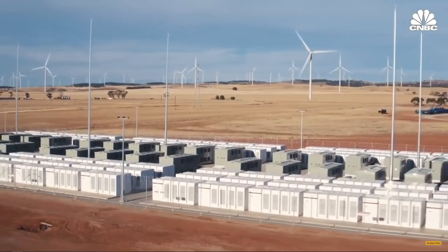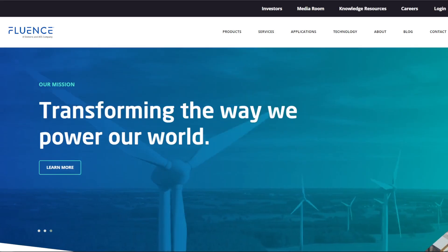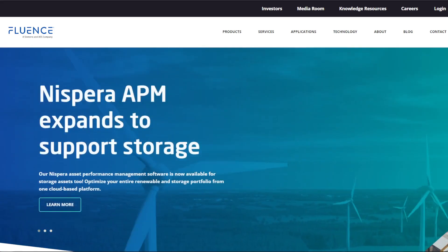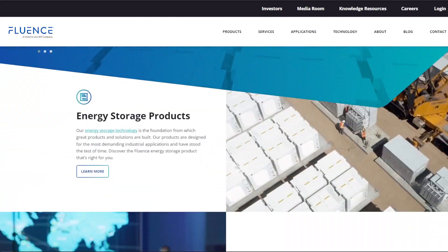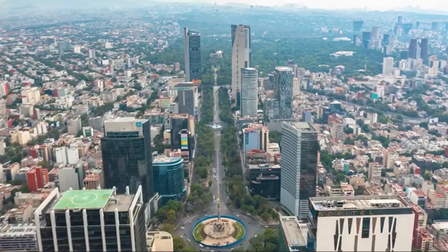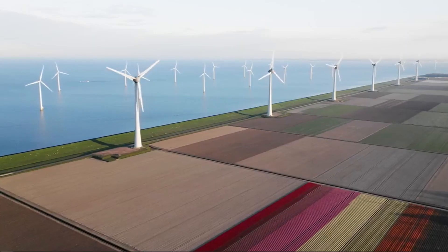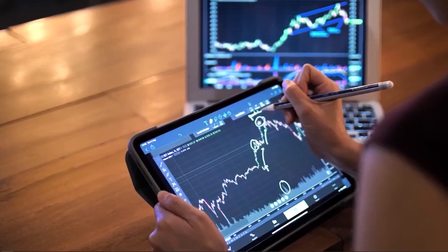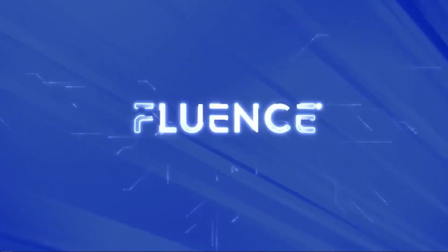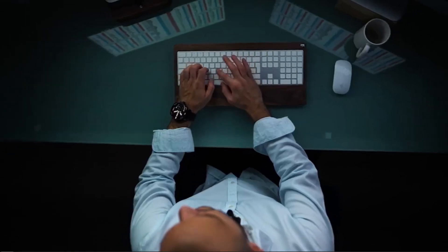One of the publicly traded companies in the energy storage space is Fluence, which is a joint venture between Siemens and AES. This company offers a fully integrated battery storage product called the GridStack, which is modular and can be easily connected to an AC or DC power source. It can be scaled up to both kilowatt and megawatt storage capacity, making it very easy to integrate with solar or wind resources.